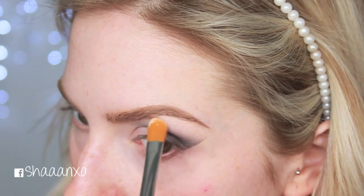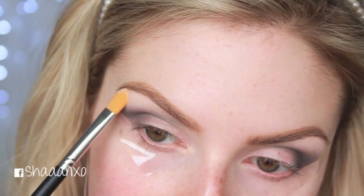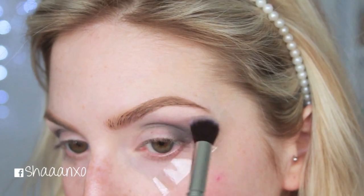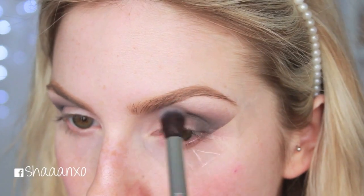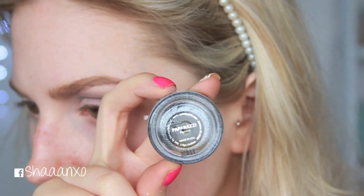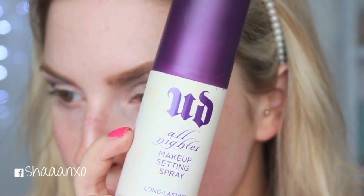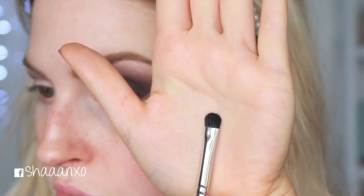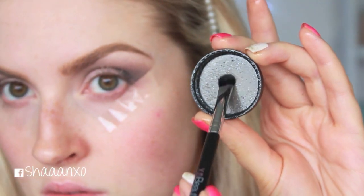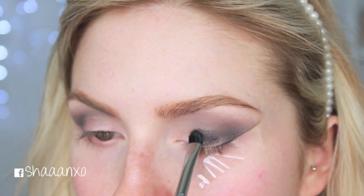Now I'm just highlighting my brow bone, and then I'm going to take a lighter gray and blend that black upward. Since this is so dramatic, I really wanted to go quite high up to the brow bone. Then I'm taking this Makeup Geek Paparazzi pigment and applying it wet — I just take a setting spray and a small brush, spray the setting spray into the lid, wet my brush that way, dip it into the pigment, and apply it onto my eyelid.